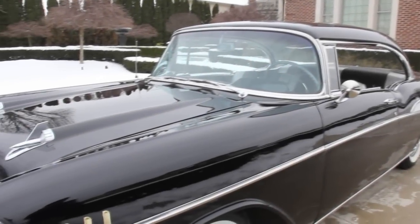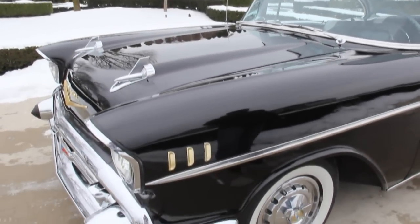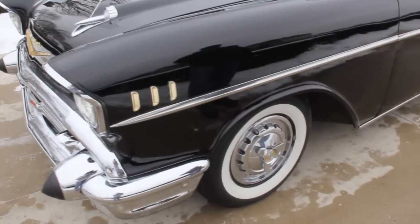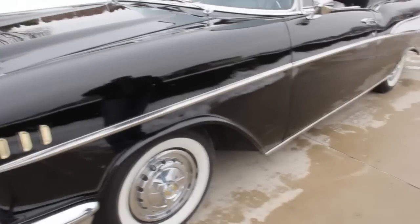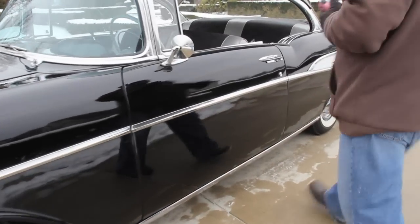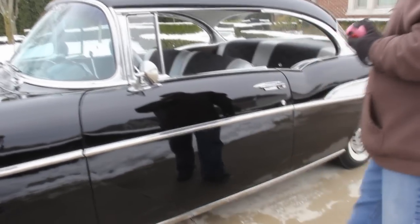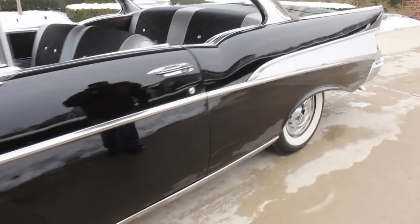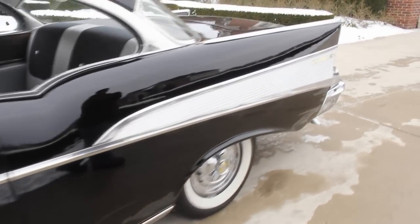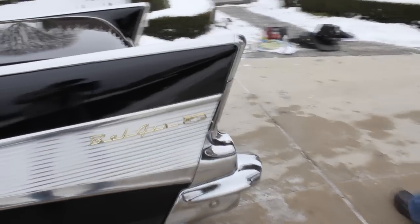This vehicle was owned by the same person for about eight years. Beautiful black, straight, solid car. It has a 350 in it, AC, and it's just a beautiful '57 Chevy. The interior is silver and black — beautiful interior, we'll get to that as well. Nice whitewall tires and very nice chrome as well.